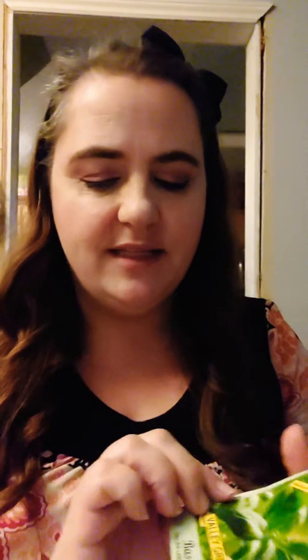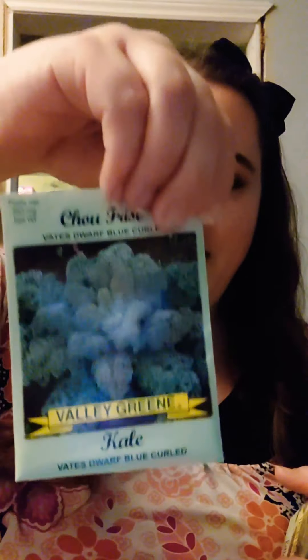Starting with the indoor seed list: I have Italian large leaf basil and sweet basil, which I'm going to companion plant with my tomatoes. I've also got broccoli, cauliflower, cucumber, and kale. I love kale in my salad, and I hear it's quite prolific, so I'm hoping to grow an abundance of it and be creative with it as well.